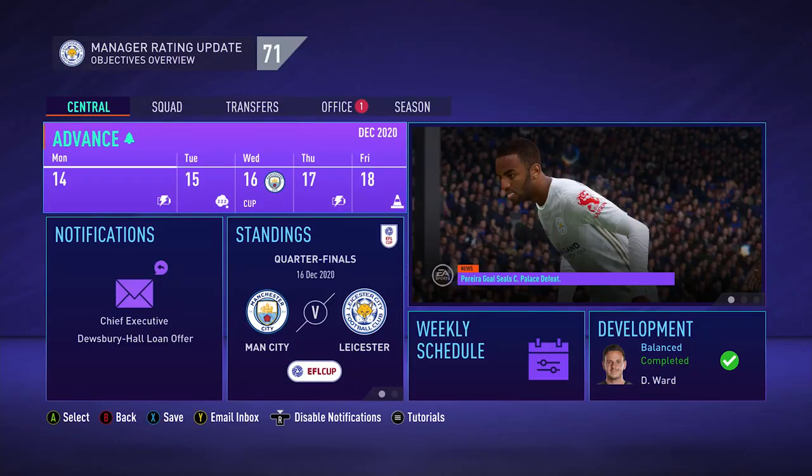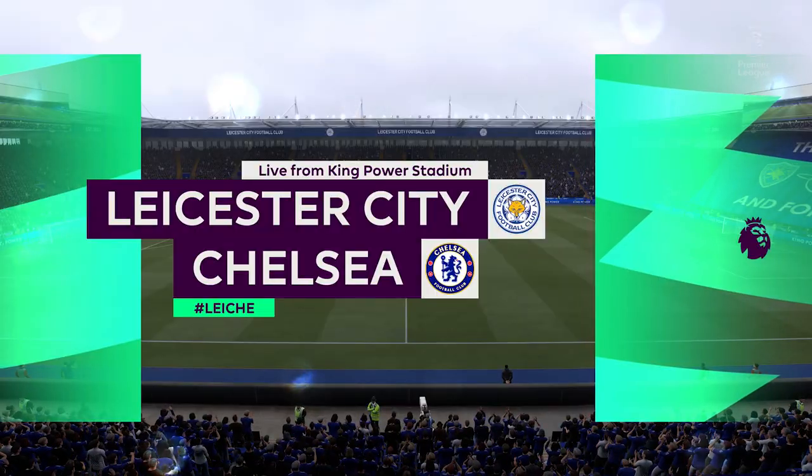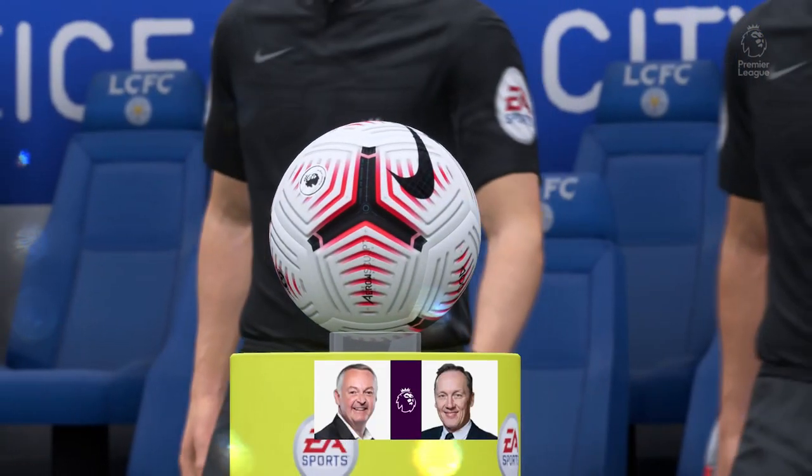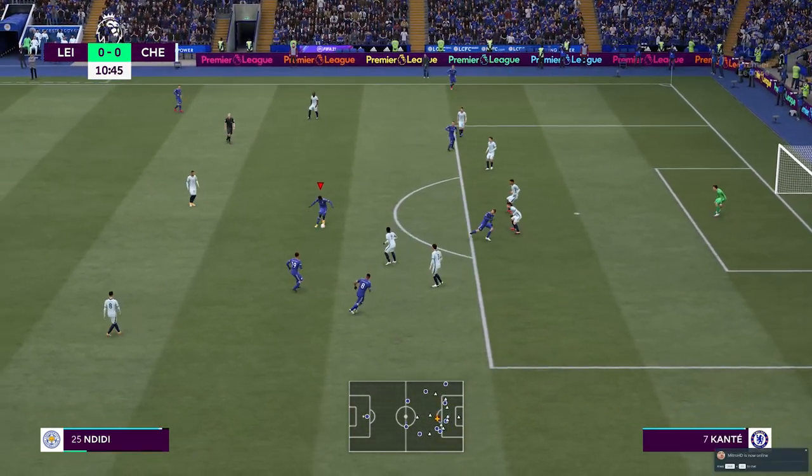I talk s*** about the league cup and in return I get to face Manchester City. We're out of the Carabao Cup — like I give a f***. Another match against a top five side: Chelsea. Not entirely a bad start for us — 10 minutes in we get the first chance of the match. Wilfred Ndidi to Jamie Vardy, who takes the shot — and it's a good save by Kepa. Did I just say good save by Kepa?